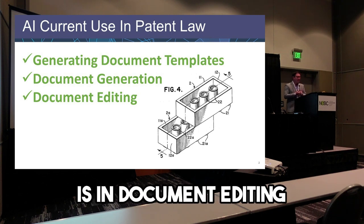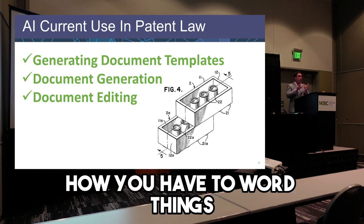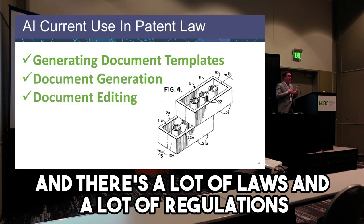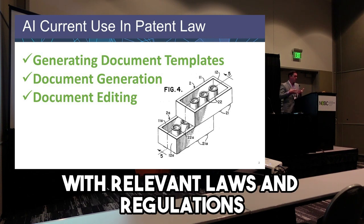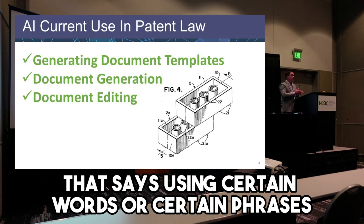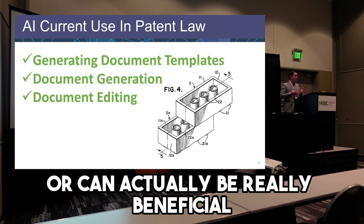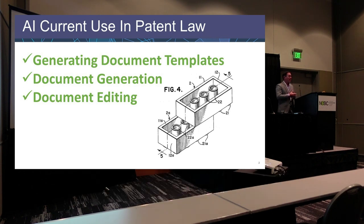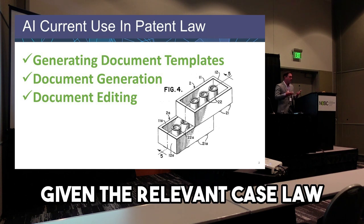Probably most importantly is document editing. There are a lot of requirements for how you have to specifically format things and how you have to word things in patent applications — a lot of laws and regulations to comply with. We have great AI programs that scrub these documents to make sure we're complying with relevant laws and regulations. There's also a lot of case law going back to the 1800s saying that using certain words or phrases, or saying things in a certain way, can be really detrimental or really beneficial to our clients. We use AI to scrub our documents to make sure we're putting our best foot forward — not using terms that will severely limit patent protection, and expanding it as much as possible given the relevant case law.